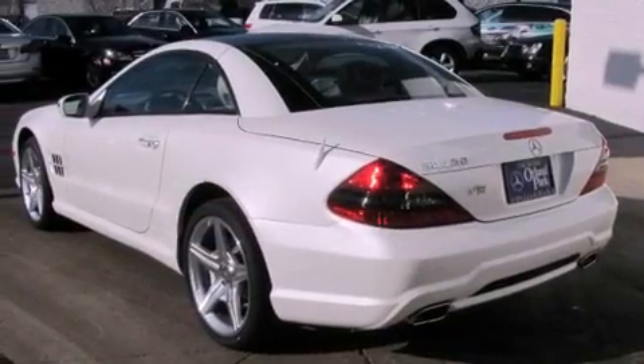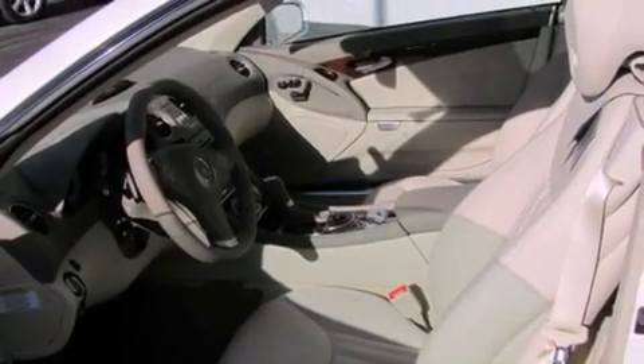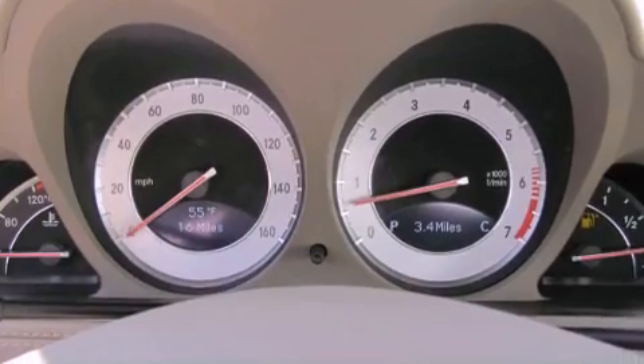All of the following features are included: keyless ignition, a low tire pressure indicator, traction control and stability control systems, xenon headlights, fog lamps, the tele-aid system, an anti-lock braking system, dual airbags, memory settings for the side view mirrors, and cruise control.